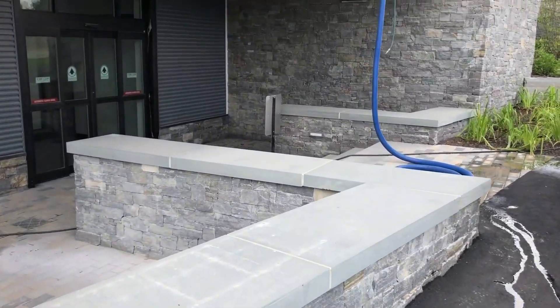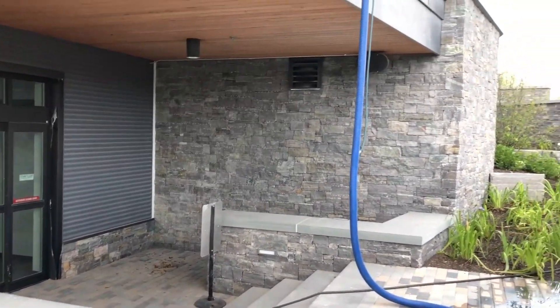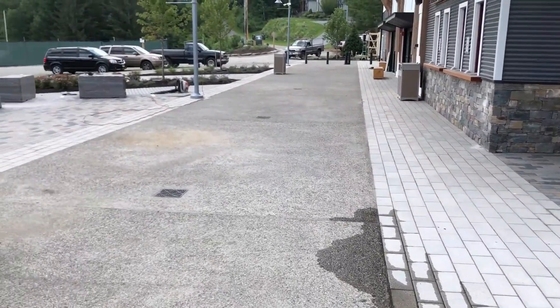CountryScape had crews of 8 to 12 guys on site for around 10 months to complete the project. Next time you're in Vermont go check out the new Carinthia Base Lodge.